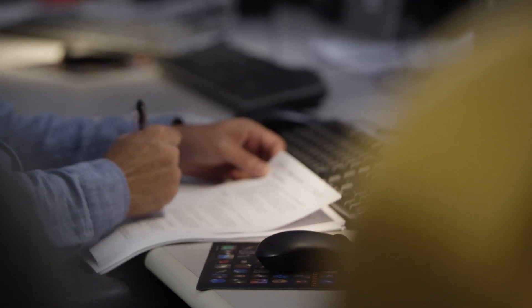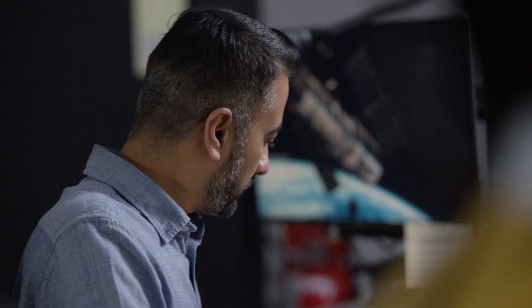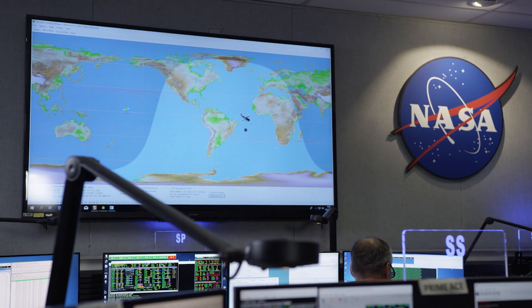Hubble is always working. It's always doing something — some sort of observation or calibration or getting ready for the next task. Hubble is truly a 24/7, 365-day-a-year instrument, so it can keep on going. It never stops.